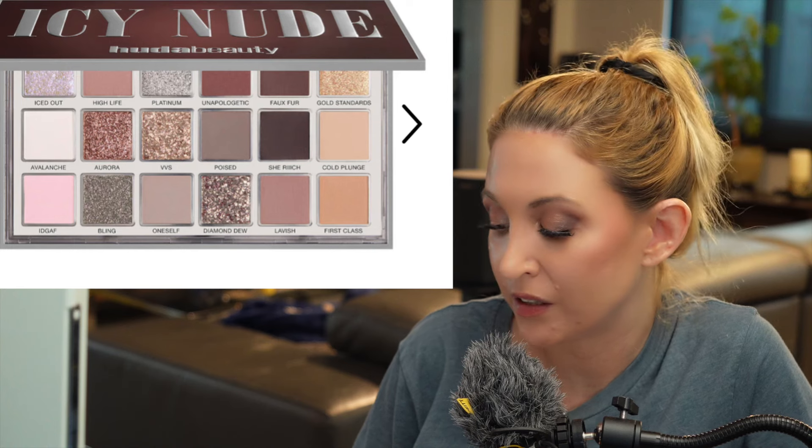This is really the only eyeshadow palette I want right now, so I'm going to go ahead and purchase it. Then I have the Merit Great Skin Priming and Firming Moisturizer. I need a primer, I always need moisture, and this looks right up my alley. If I have a skin reaction I'll just return it, but from what I've seen on the ingredients list, it looks like it's going to work out.